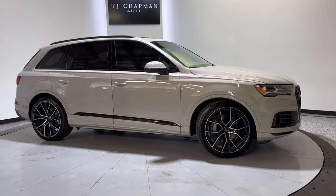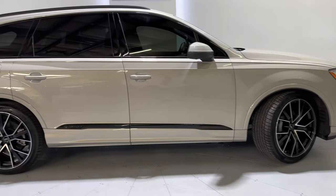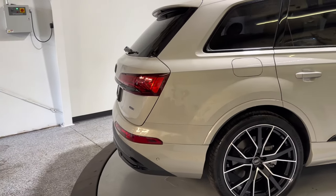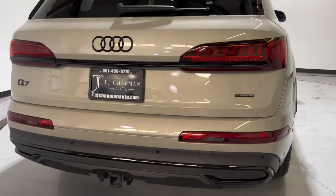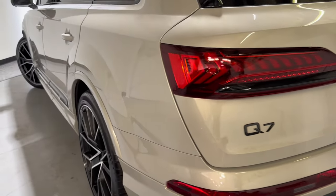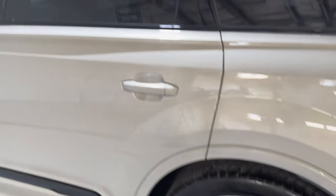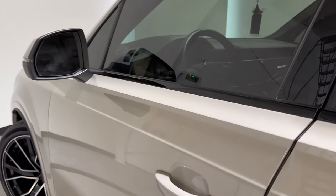Overall, I cannot find any demarcations on the body and paint. Wheels and tires look really good. It is a quattro all-wheel drive system. This is the Q7 to get for sure. It does have the LED accented headlights and taillights, parking sensors throughout. You have your trailer hookup there, the receiver. Gorgeous 22-inch wheels. You have your panoramic sunroof up there. Let's go and hop in.